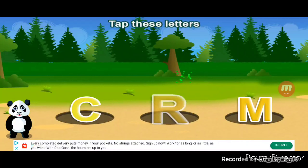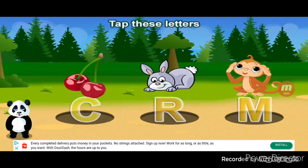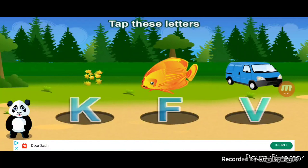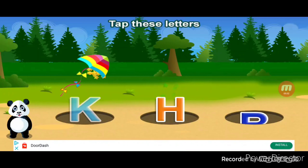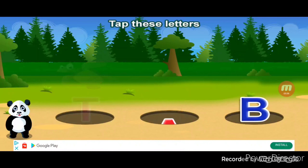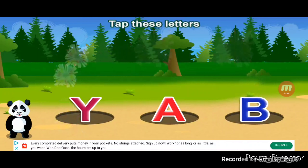Let's tap these letters. R, M, C — Monkey, Cherry. F — Fish, Cabin, Kite. H, T — Hat, Turtle. You did it!